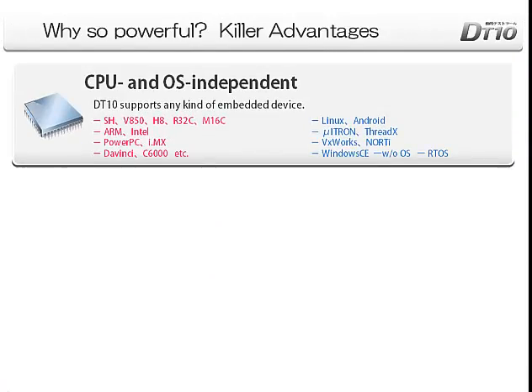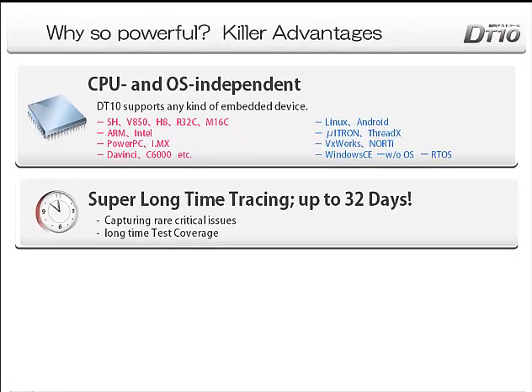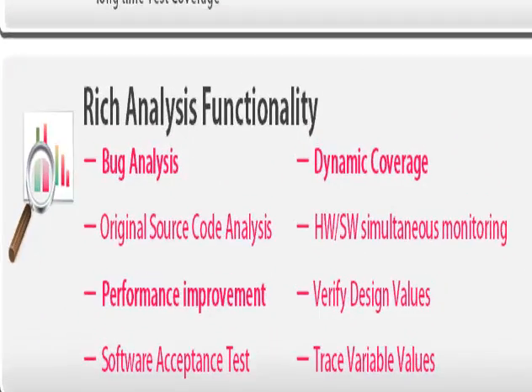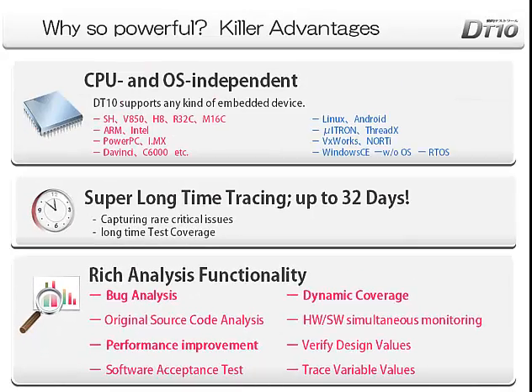DT-10 supports any kind of target device, regardless of the CPU or operating system. DT-10 can continuously collect execution data for 32 days, helping long-time test coverage and capturing critical issues. DT-10 supports rich analysis functions and drastically increases debugging and QA speed.